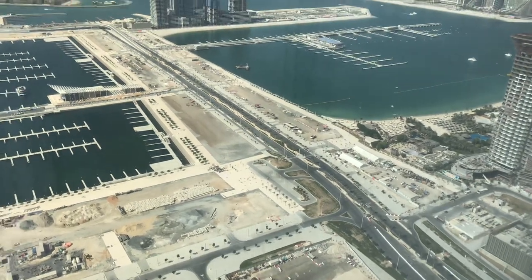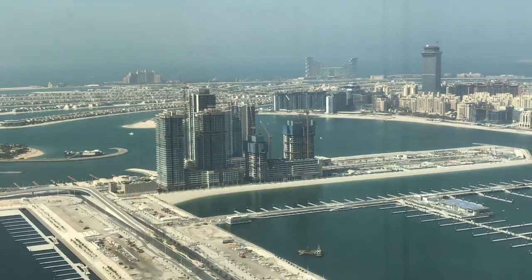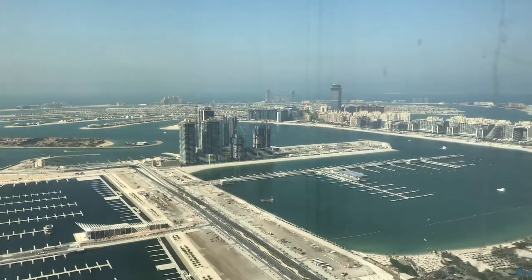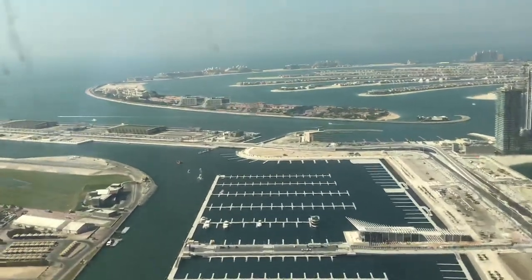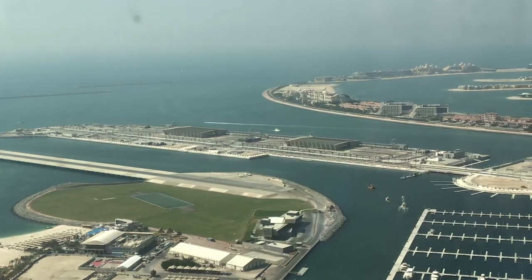This is the entrance of the community. At the right wing you will see the buildings coming up — Sunrise Bay at the back, towards another side Marina Vista and Beach Vista coming up. Palm Jumeirah is at the right side, and at the left wing is where the malls, retail, and the cruise ship station are located.